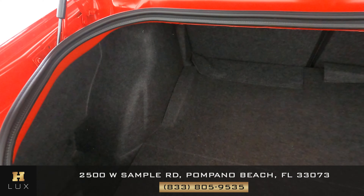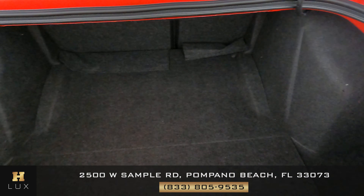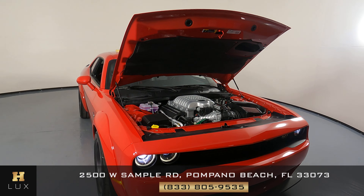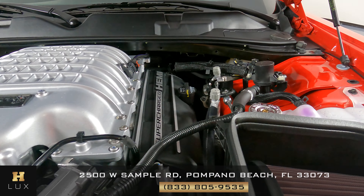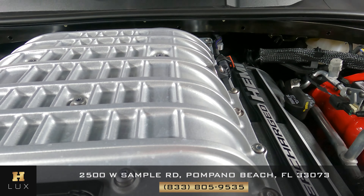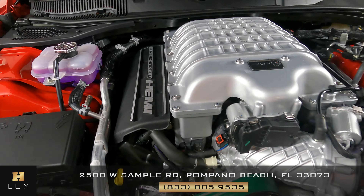Now we're going to have a look at the trunk. Checking out for any damage, but everything's in perfect condition. Last but not least, the engine bay — perfect.